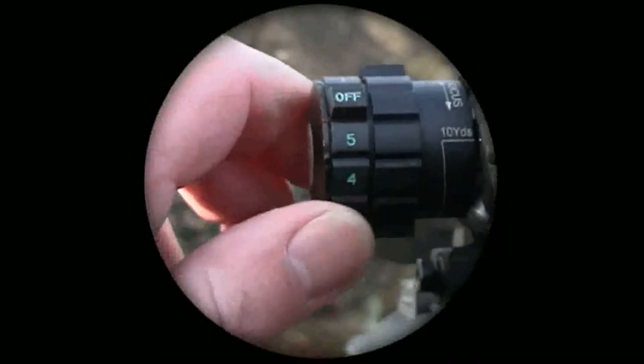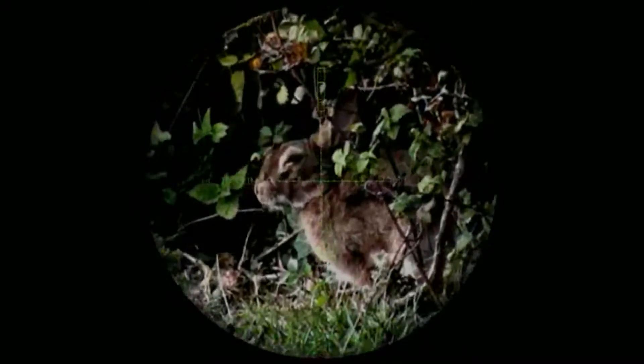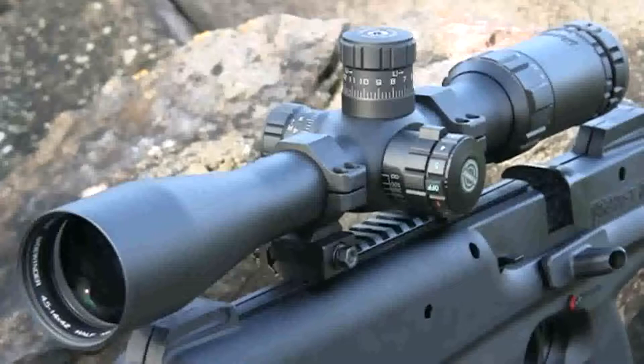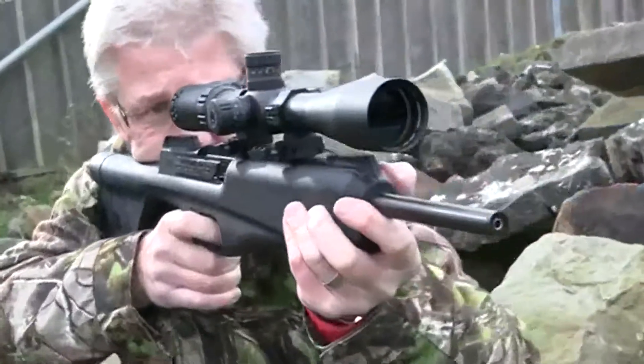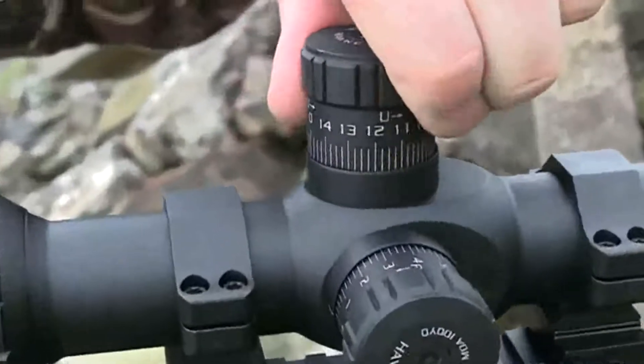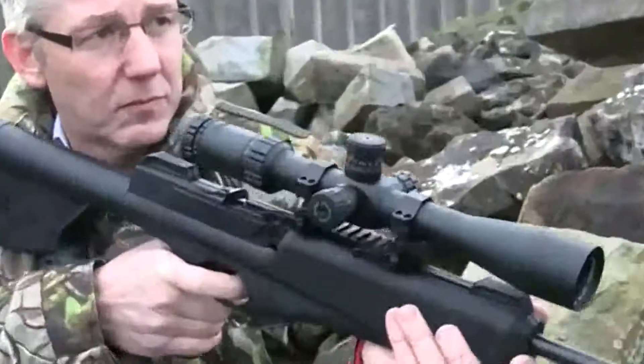With its outstanding build quality, low-profile mounting, all-weather construction, and highly versatile crosshair, the new Hawk Tactical IR Sidewinder 30 range provides shooters with the ultimate in sighting technology, bringing every advantage in the field whatever your target.